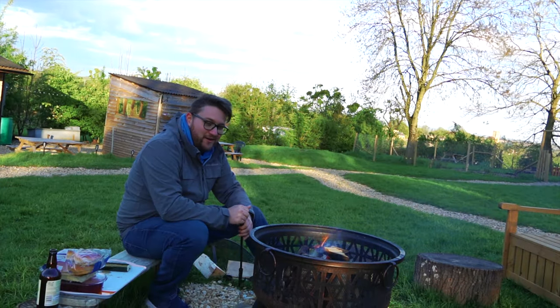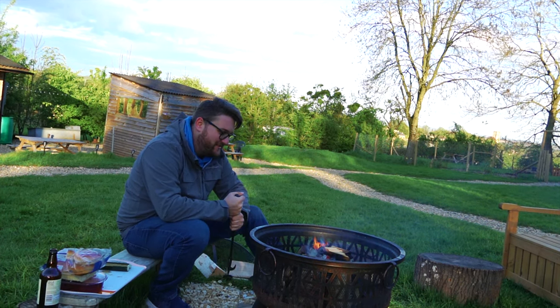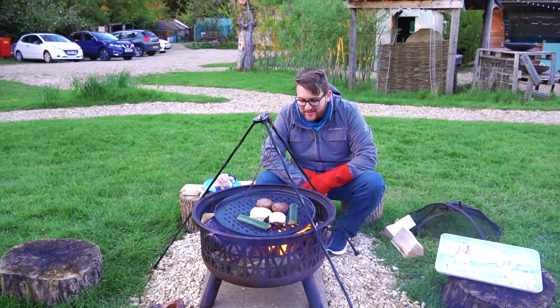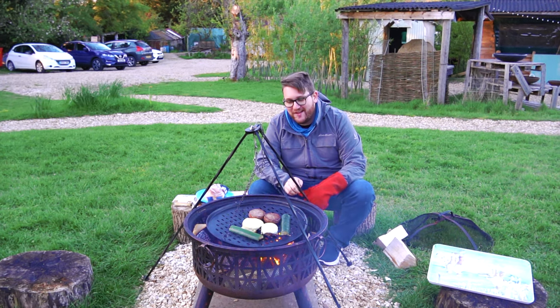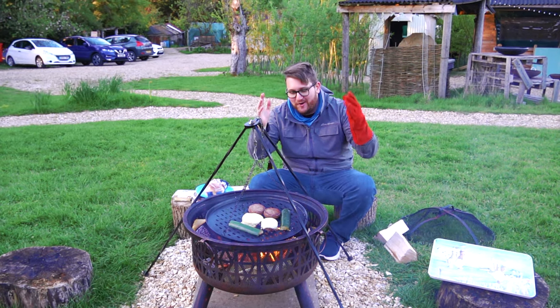After getting back from Dover's Hill, we got a fire started for dinner. This took a little bit of time — probably an hour before the fire really got going to a point where we could actually cook. We got some burgers and zucchini on the grill and eventually they did cook, although it took some time, but they tasted pretty good afterwards. Overall, this was an interesting experience, although I don't know if I'd rush back to do it again.